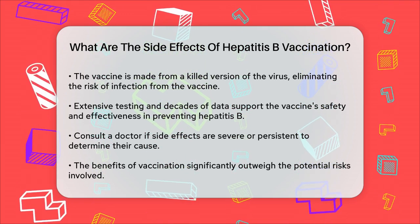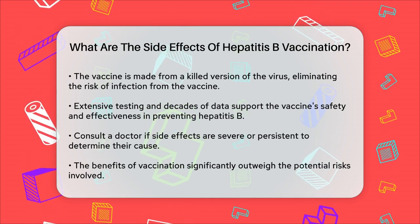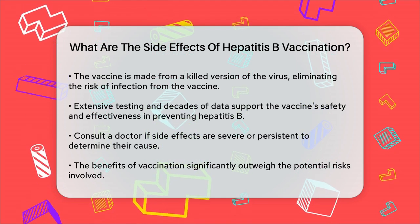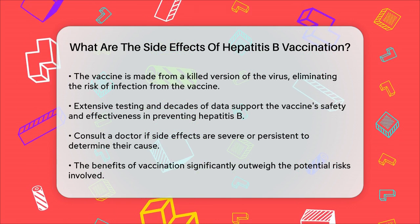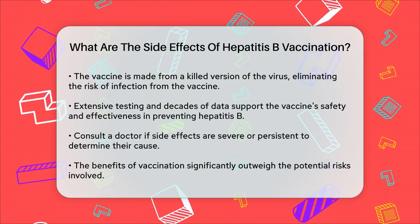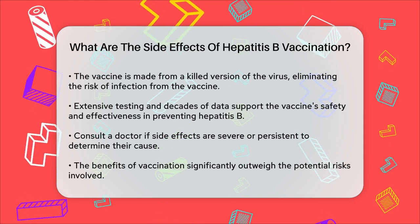If you experience any side effects, especially if they are severe or persistent, it's important to consult your doctor to determine whether these symptoms are related to the vaccine or another health condition. Overall, the benefits of the hepatitis B vaccine far outweigh the risks, and it remains a crucial tool in preventing this serious and contagious virus.